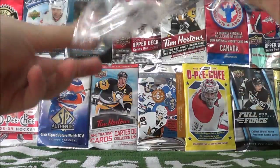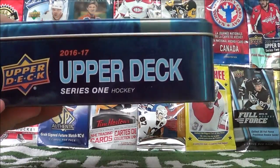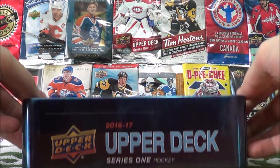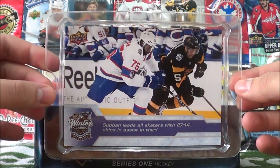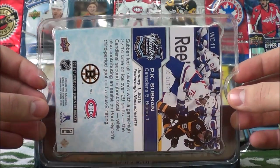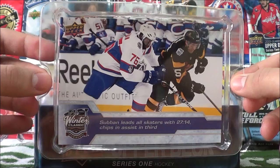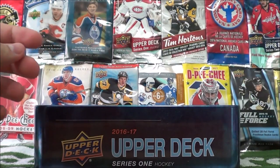If you haven't checked out the first two, make sure you do. Let's open this guy up and see what our Winter Classic card is. And it is PK Subban of the Montreal Canadiens. Pretty sure I pulled this one previously before, so probably looking to trade or sell this one if anybody is interested.